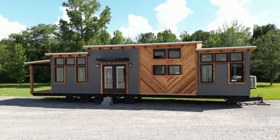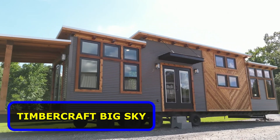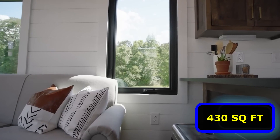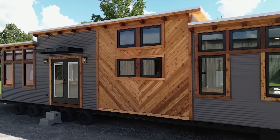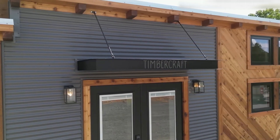With this next one, go big or go home. Aptly named Timbercraft Big Sky, if you like comfort, this house on wheels fits the bill perfectly. This model offers 430 square feet of pure comfort, and this rustic-style home measures 43 by 10 feet and is equipped with all the bells and whistles.